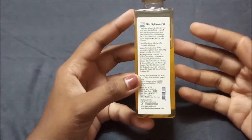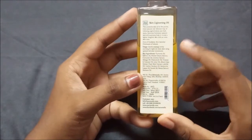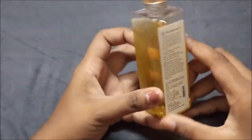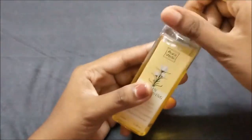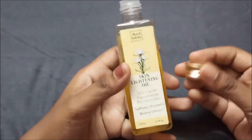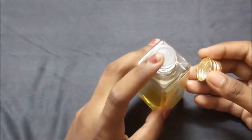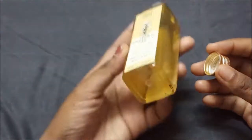Let's see the ingredients of this product. It has turmeric oil, saffron oil, vitamin E, and orange oil. When I smelled this oil, it smells like orange because it has orange extracts. It is nicely packed with a lid so that none of the oil gets dropped out.